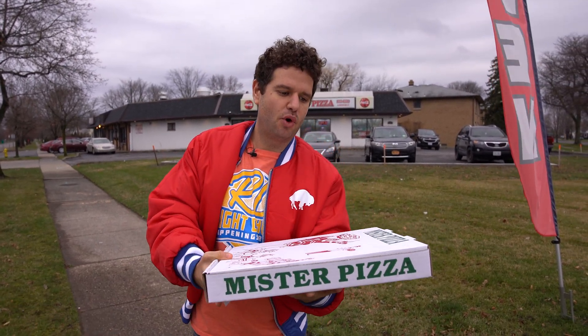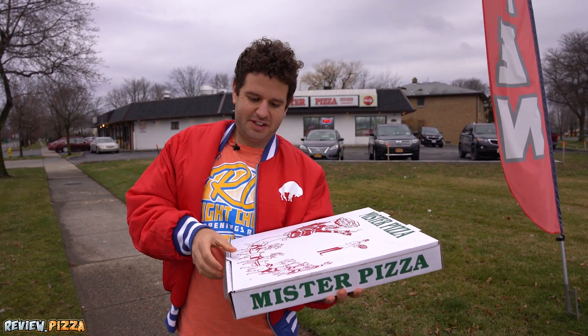We are here at Mr. Pizza in Amherst. What's our pizza going to score out of 10? Let's find out. Large cheese pepperoni, $23.16.